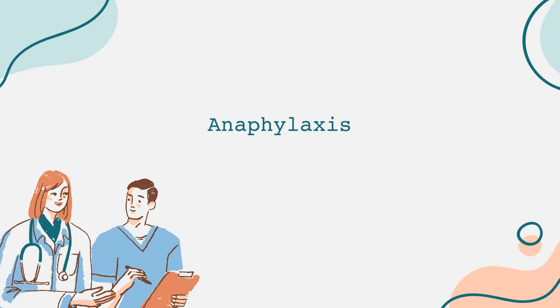Preventing anaphylaxis largely revolves around avoiding known allergens. This may include reading labels carefully, asking about food ingredients when eating out, and wearing a medical alert bracelet that informs others of the allergy. For those with severe allergies, carrying an epinephrine auto-injector and knowing how to use it can be life-saving. It's also important for friends, family, and colleagues to be educated about the individual's allergies and how to use the epinephrine auto-injector in case of emergencies.